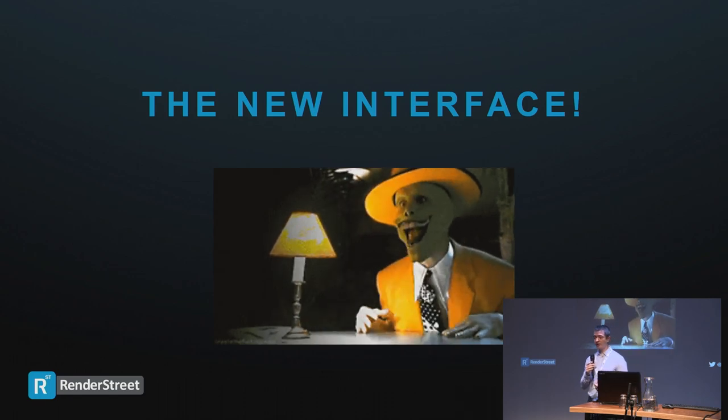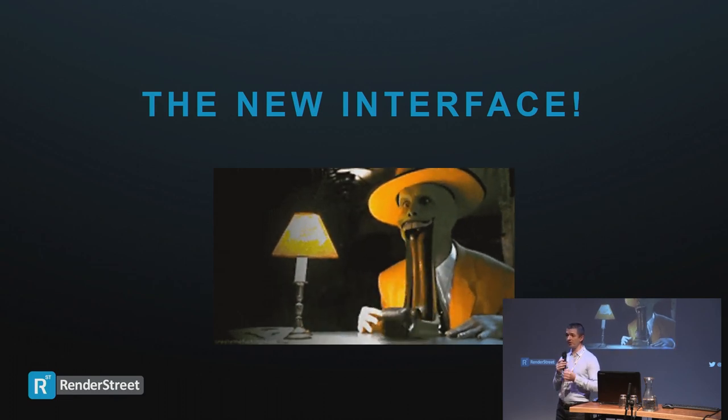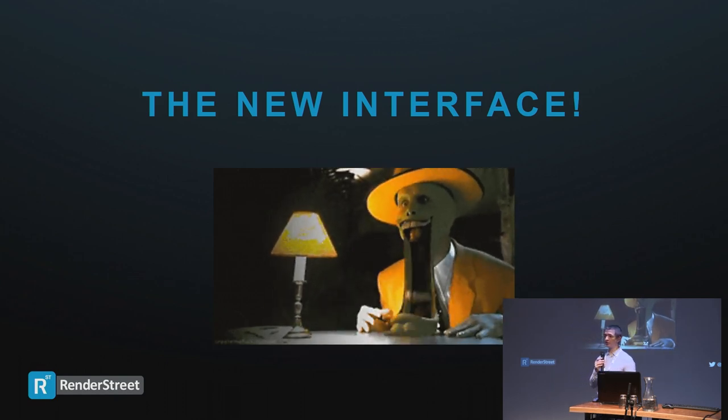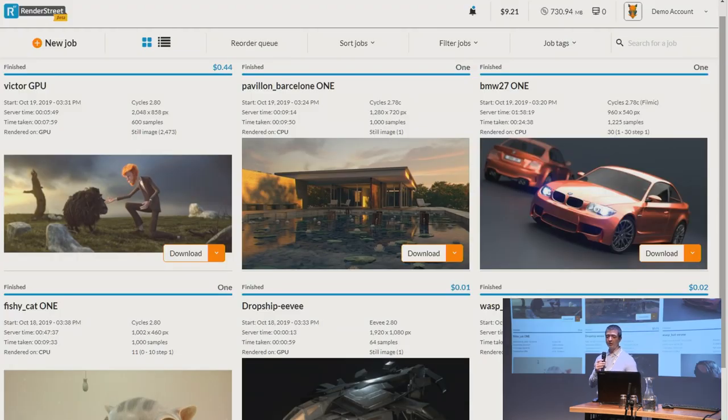Now the new interface — you're among the first people to see it. It's in closed beta right now but we're showcasing it here, and you can see it live at the first floor in our booth. It's a total rewrite of the job management interface — we dumped everything and started from zero. We tried to keep the same clean and easy-to-understand look while making it more modern and responsive. The interface displays more information about jobs, with larger thumbnails. It's also mobile-friendly and works on any device.